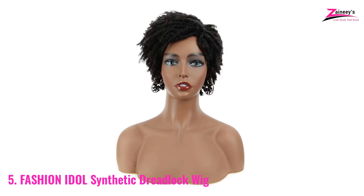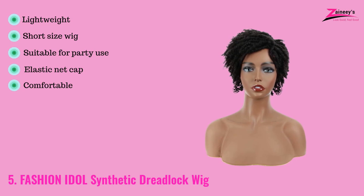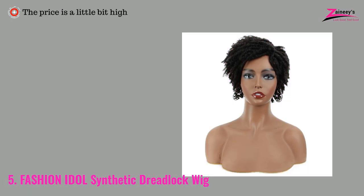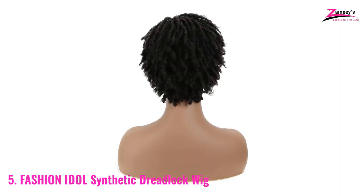The weight is about 150 grams and it's comfortable. The pros are: it is lightweight, short size, suitable for party use, has an elastic neck cap, and is comfortable. The con is the price is a little bit high. Adjusting wigs is a difficult task for some people, but as it has an elastic neck cap, it is totally hassle free to wear and remove.